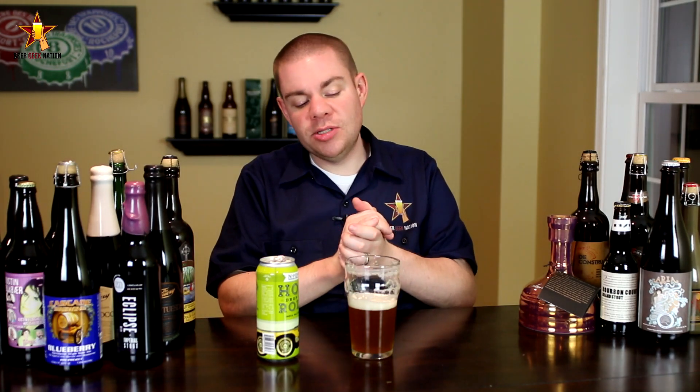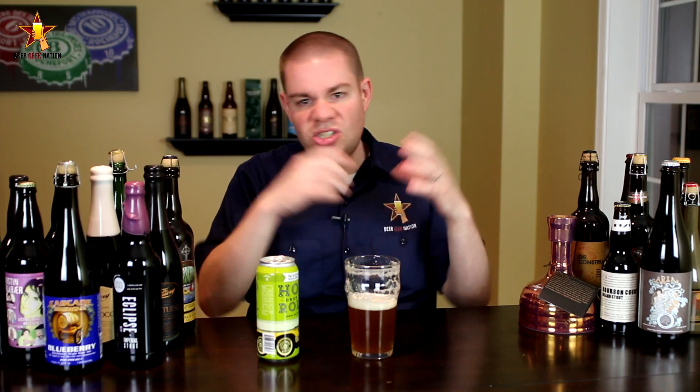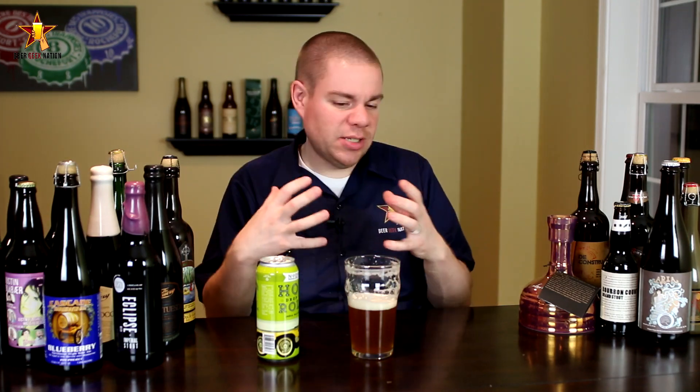The final verdict on the Noda Hop Drop and Roll, 7.2%, available year round. Guys, this one is getting an A. This beer has the one thing that I think a lot of people look for in an IPA, and that is balance. It's got big hoppiness, it's got a big malt backbone, and in the end they complement each other and come together to form a symphony of what a great IPA should be. Big citrus flavors, big breadiness to help cut some of the bitterness, and it just works. It's an awesome beer.